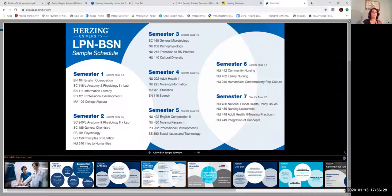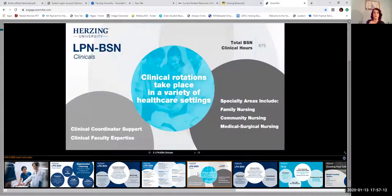A question came in asking how many clinicals are required for the LPN to BSN pathway. With the block credit, you get three clinicals transferred in. The BSN program has seven total clinicals, so you actually have four clinicals remaining. Your LPN license eliminates three of the seven clinicals needed.